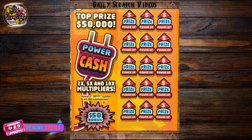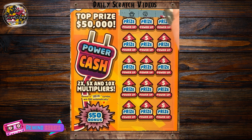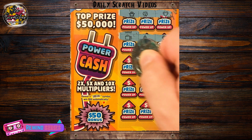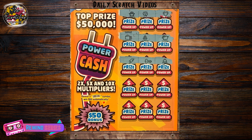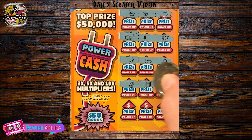Hey everyone, TheScratcher here, and we've got a $5 Power Cash ticket from the Maryland Lottery. Looking for bolt symbols — 1x, 2x, 5x, and 10x symbols. Let's see if we can't find the win here on this ticket. Hey, there we go, there's a bolt. Can we find another one? Be nice to hit that big 10x symbol.